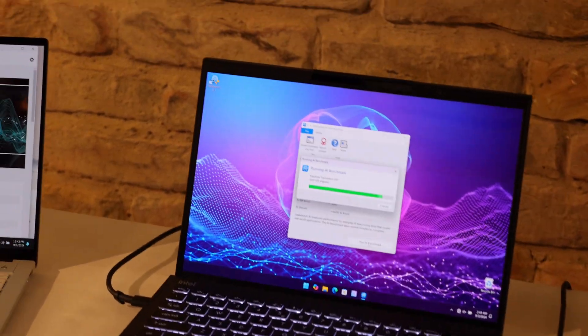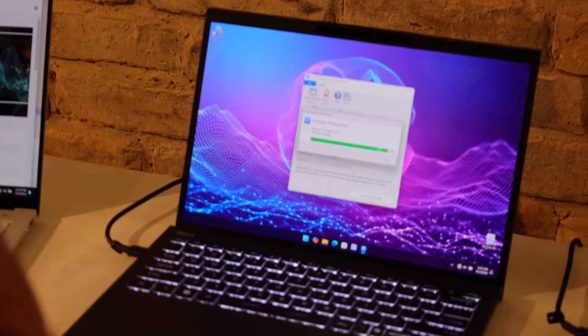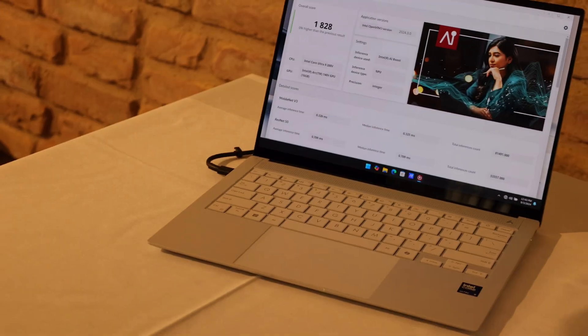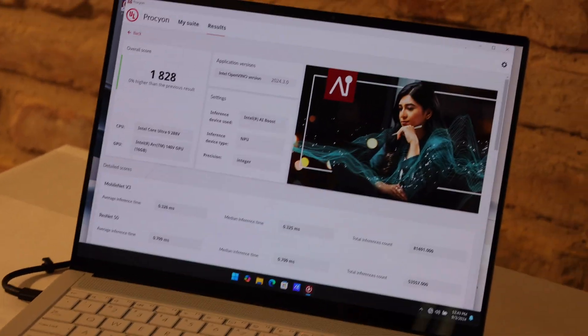Are these just Intel whitebooks? What machines are they? Yeah, they're development vehicles we had worked with different manufacturers early on. And here's your Procyon AI result — great result.